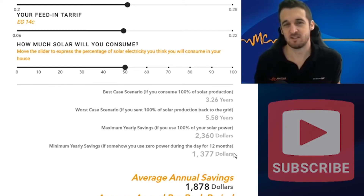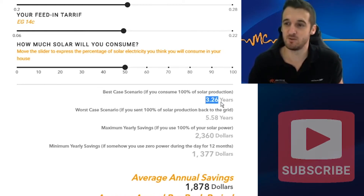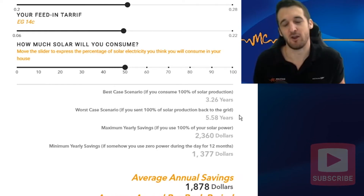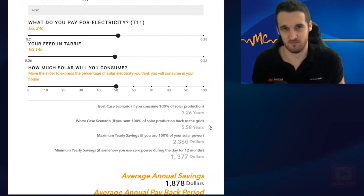Taking into account that system cost of $7,690, this gives us a payback period of between 3.26 and 5.58 years — a really nice savings range even in the worst-case scenario. I guess this is why Australia has such a large solar uptake: it just makes a lot of financial sense.